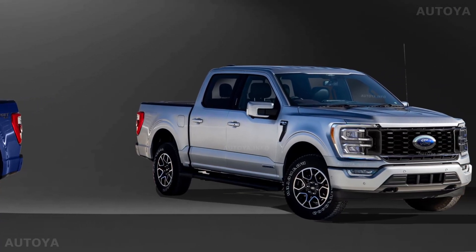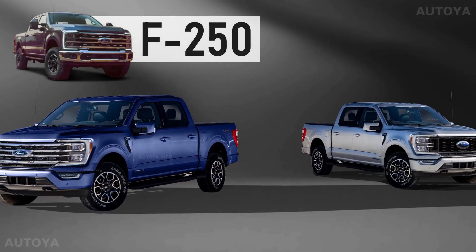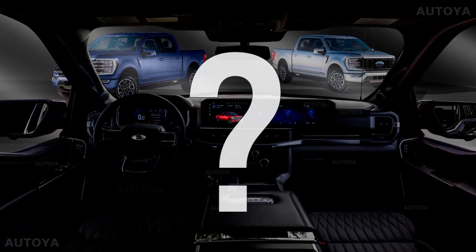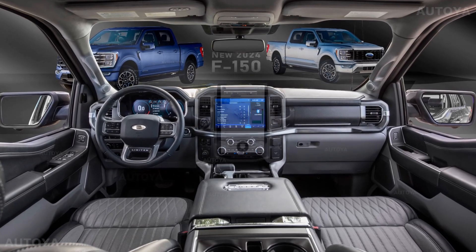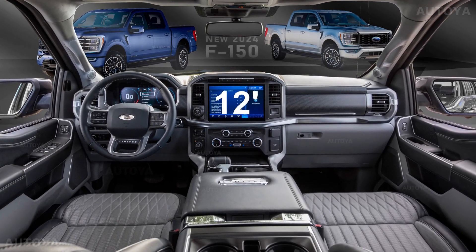We already illustrated the exterior of the updated model following the design of the F-150 recently presented, but as for the interior, it could be refreshed in different ways. They may use the design of the F-150 Lightning, or place a wide display for the infotainment system instead of the regular 12-inch screen.